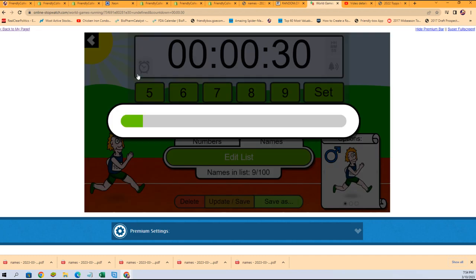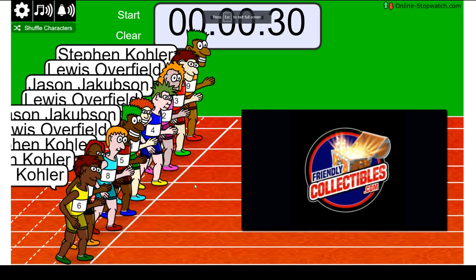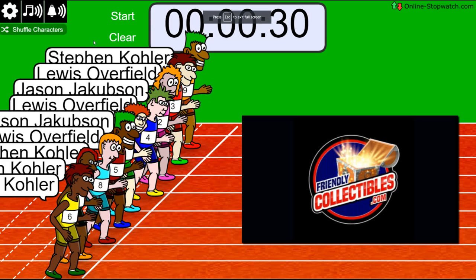Lucky number seven — on your mark, get set, go!